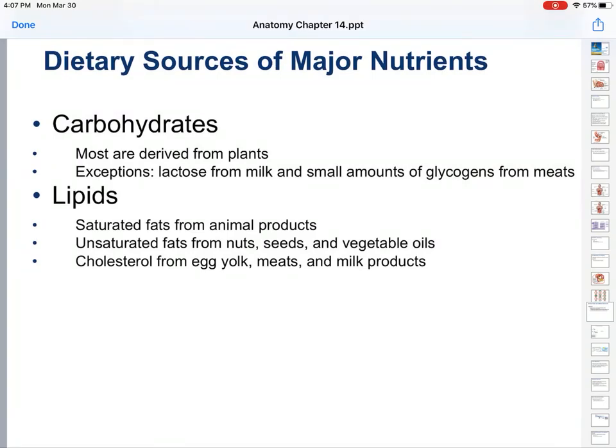Let's look at each of these sources for major nutrients individually. Carbohydrates are mostly derived from plants because carbohydrates are long chains of sugars and starches. Plants have a lot of sugars and starches. Exceptions: you do get lactose in milk, as that is a sugar used to feed babies. And you also get small amounts of glycogen from meats — when your body is not using the sugar, it is stored as glycogen. So if you're eating muscle from animals, you will get a small amount of that stored energy.